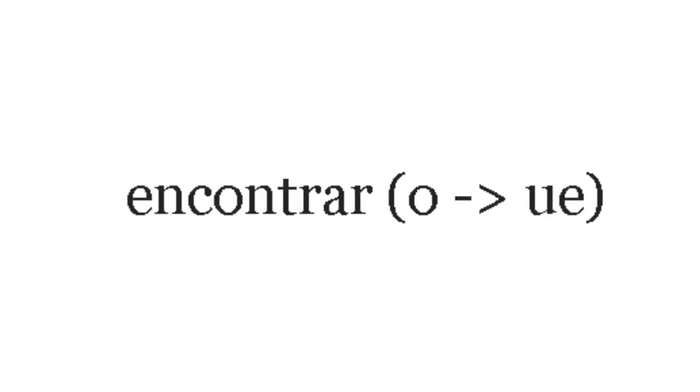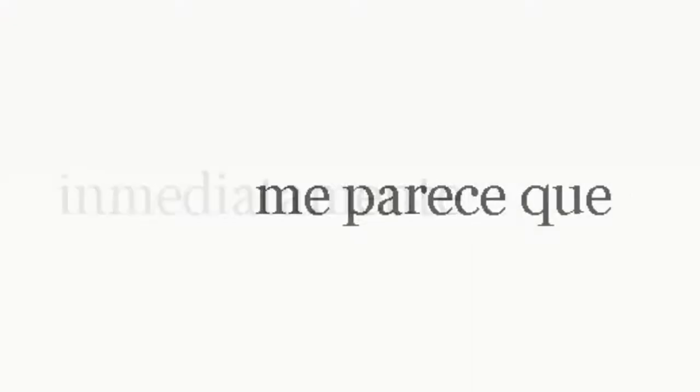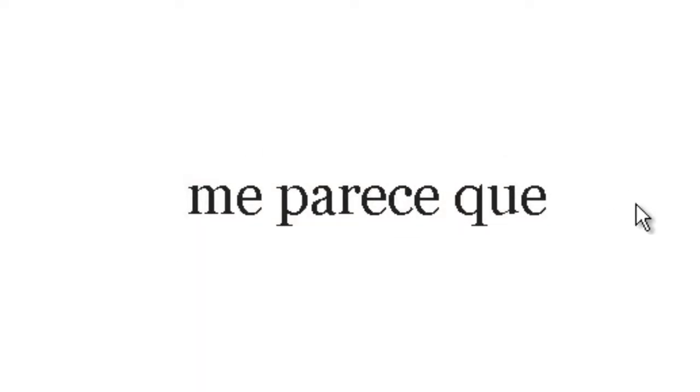Enunciar — to announce. Encontrar — you might want to encontrar some good gangas. Encuentro, encuentras — to find. En realidad — in reality. Me importa — to me it is important. Inmediatamente — whenever we see that -mente on the end of a word, that's like the English -ly. Me parece que — it seems to me that. Recientemente — recently.